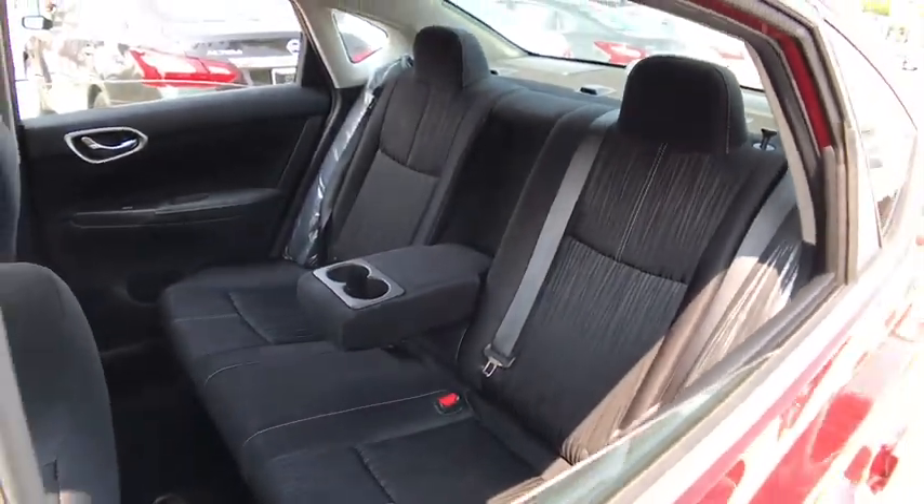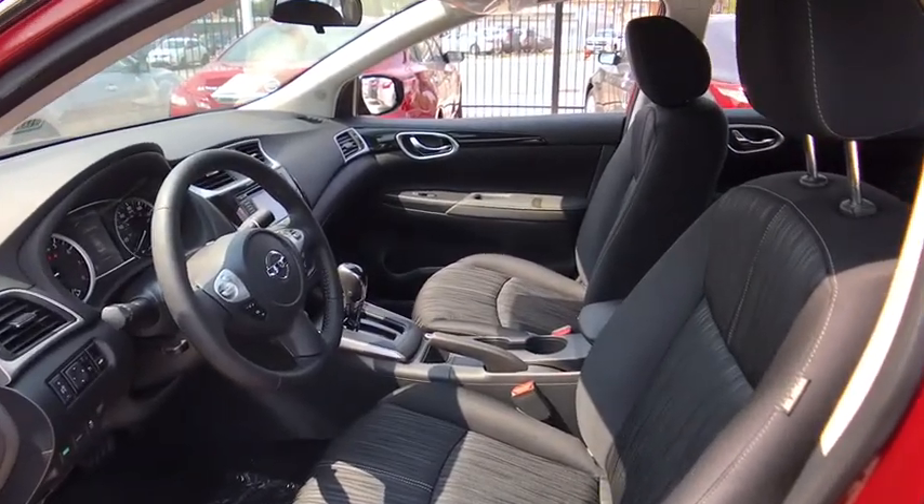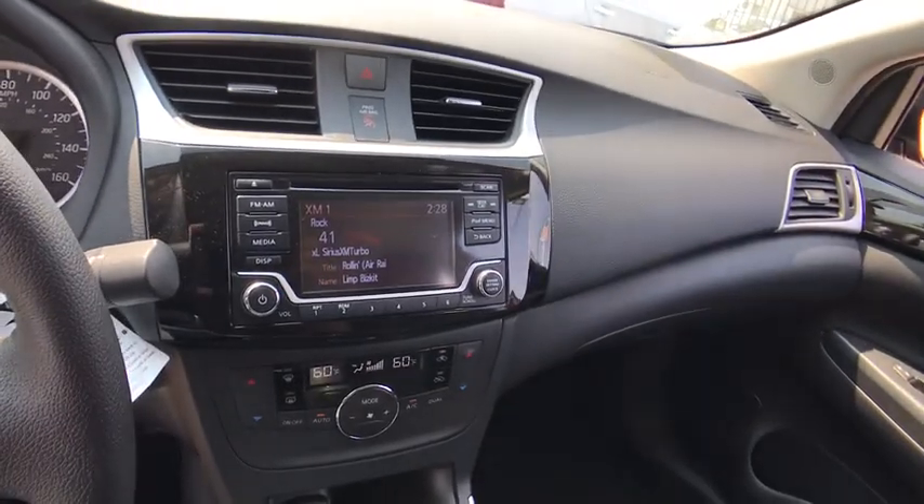Power steering, adjustable steering wheel, cruise control, keyless start, aluminum wheels, rear defrost, climate control, AM FM stereo radio, front wheel drive, MP3 player, CD player.